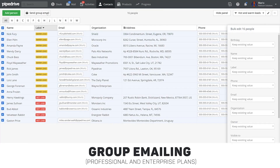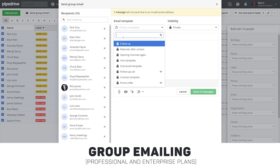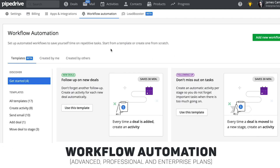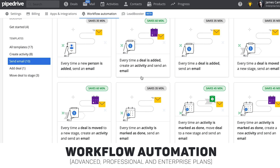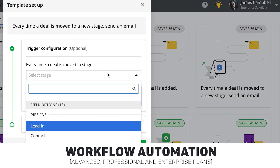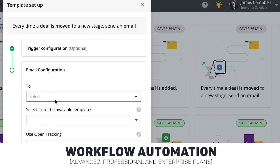Now let's look at some of the killer new features that we've added to our advanced, professional, and enterprise plans, such as group emailing. You can create email distribution lists and send personalized emails to groups of people at once. Then there's workflow automation, where you can automate manual work, including the ability to automatically send email. For instance, if you move a deal into a certain stage of your pipeline, you can automatically have your next activity scheduled for you or have a personalized email sent to the contact of that deal.